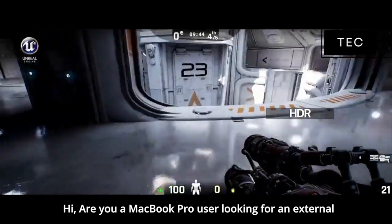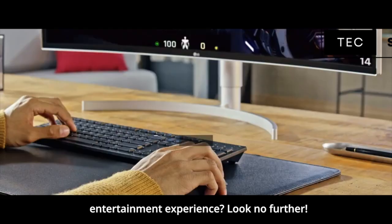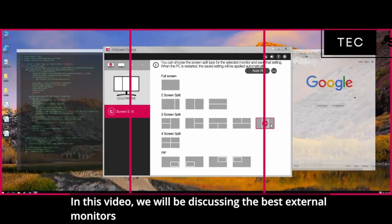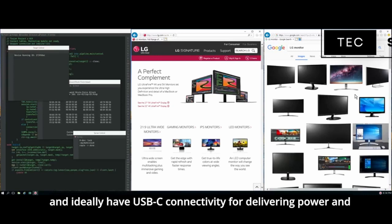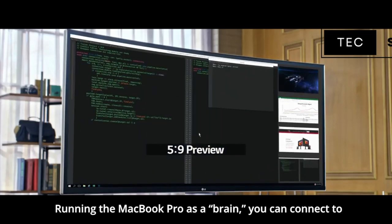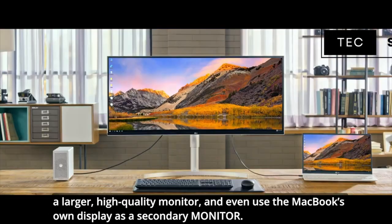Are you a MacBook Pro user looking for an external monitor to enhance your productivity or elevate your entertainment experience? Look no further. In this video, we'll be discussing the best external monitors for MacBook Pro. We'll be looking at monitors that offer great quality screens that match your MacBook's display and ideally have USB-C connectivity for delivering power and connectivity over a single cable. Running the MacBook Pro as a brain, you can connect to a larger high-quality monitor and even use the MacBook's own display as a secondary monitor.